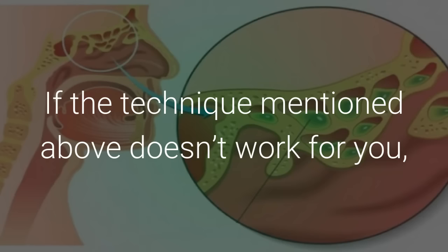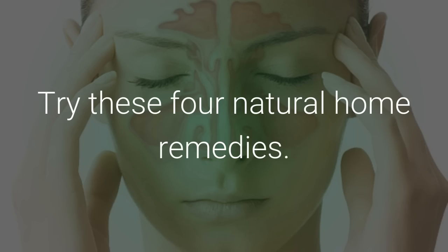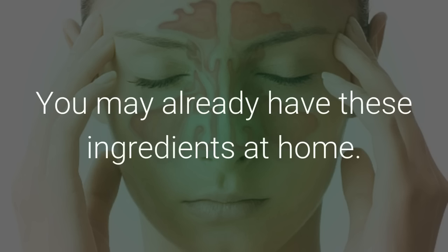If the technique mentioned above doesn't work for you, don't rush to your drugstore for a solution just yet. Try these 4 natural home remedies — you may already have these ingredients at home.